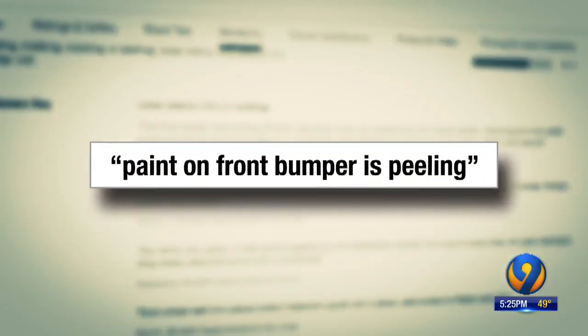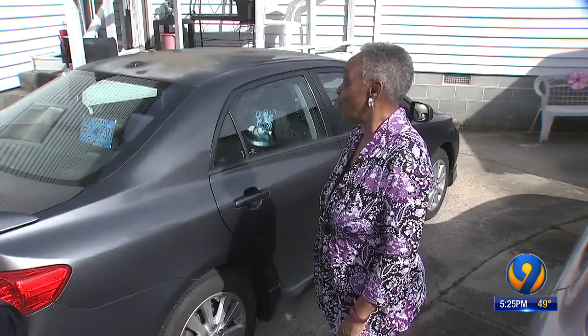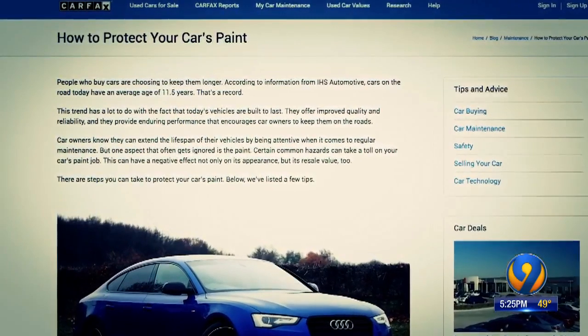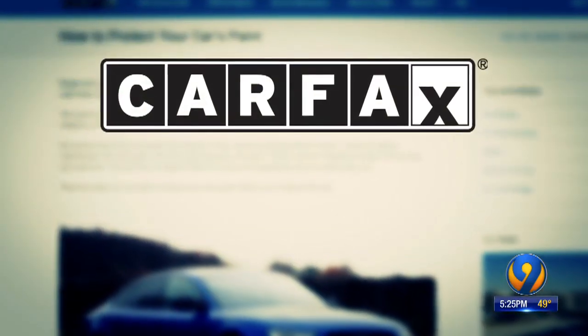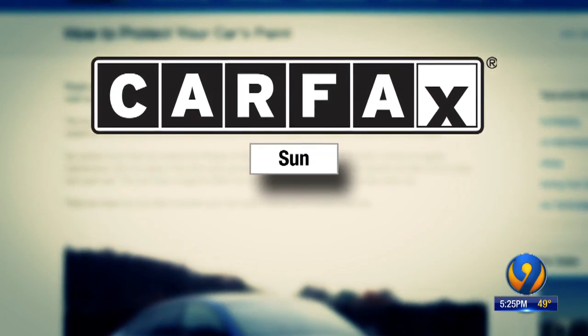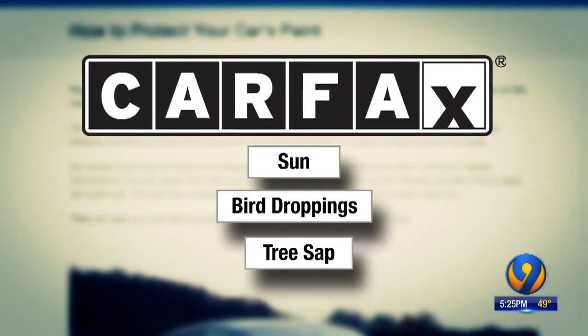Paint on the front bumper is peeling. The paint is completely coming off the hood. But it's not just Toyota. Carfax says cars these days are better, so people are keeping them longer, and that means more sun, bird droppings, and tree sap — all paint killers.